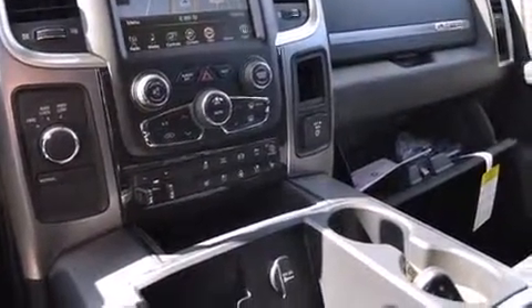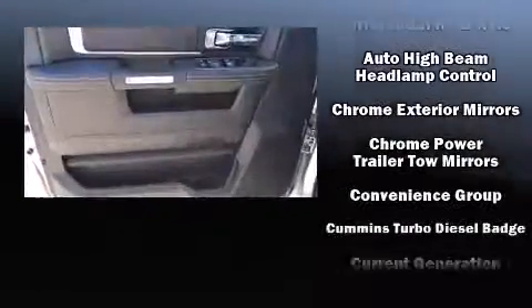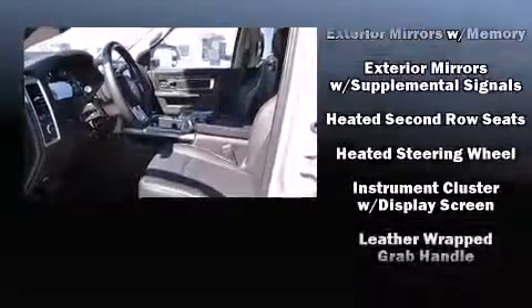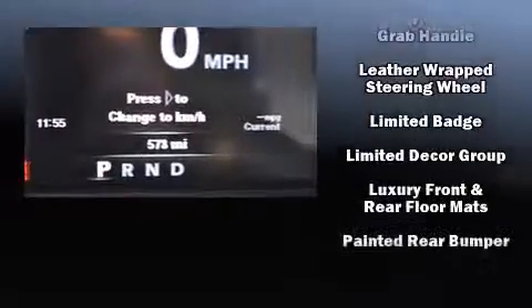Power-adjustable pedals allow the driver to optimize his or her driving position, enhancing visibility, comfort, and safety. Audio features include an AM/FM radio, steering wheel-mounted audio controls, and ten speakers providing excellent sound throughout the cabin.